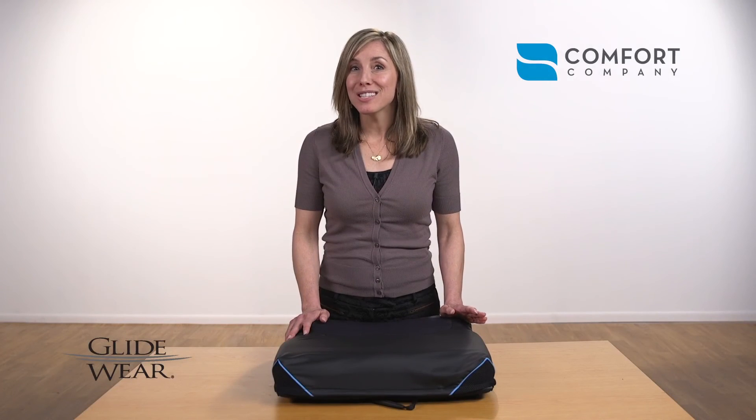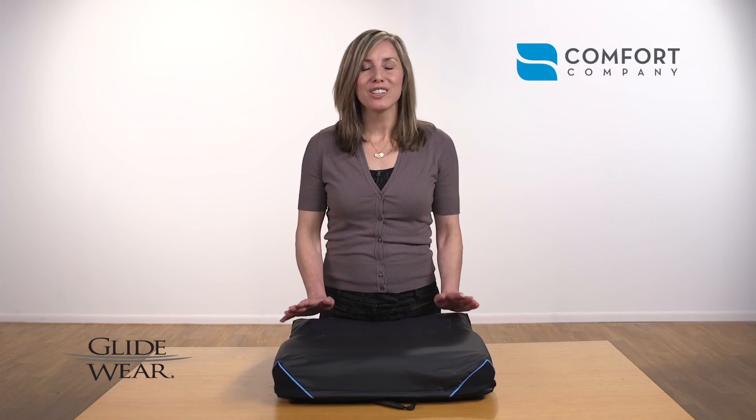Whether you're at high risk or low risk for skin breakdown, shear is always present. Try GlideWare.